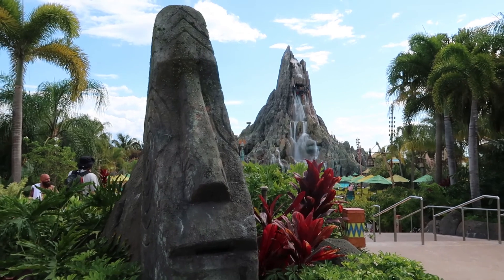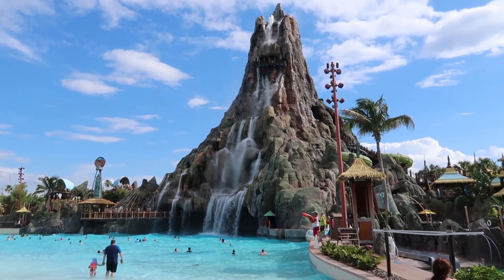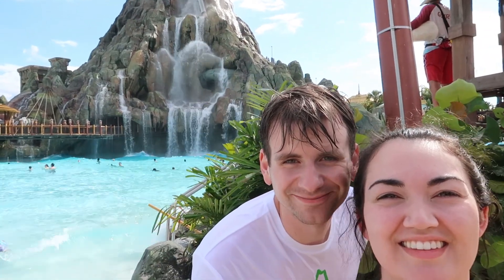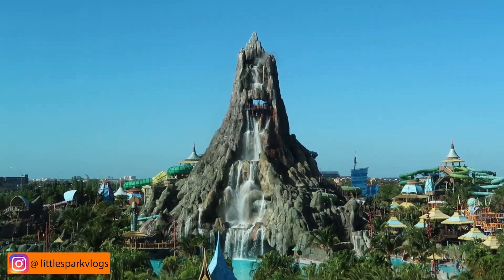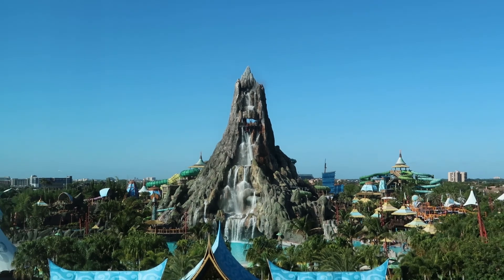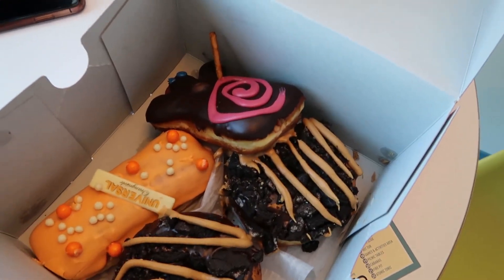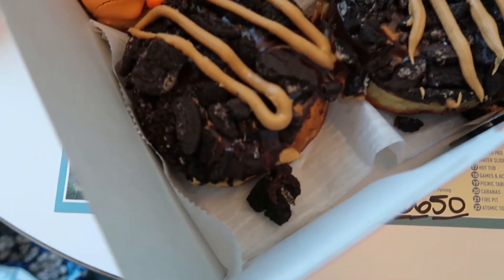Good morning from our Volcano Bay view room. We are going there today — we have rented a cabana for the day, so we have our own private space. I'm really excited; this is the first time I've actually ever been to a water park. And what better water park to go to than Volcano Bay. And for breakfast, some Voodoo Donut. Becky and I are just going to split one of these peanut butter Oreo ones.